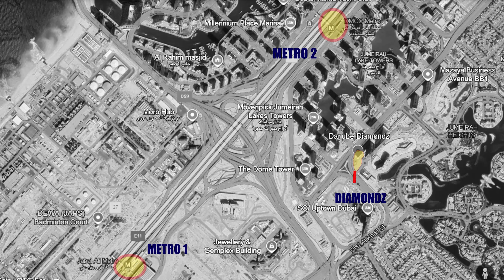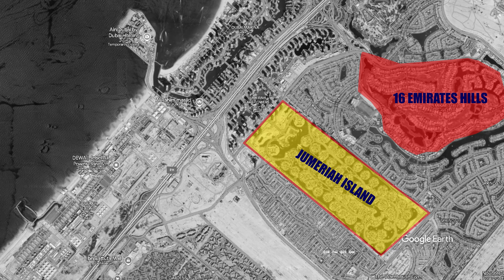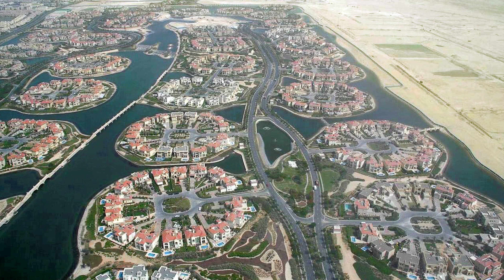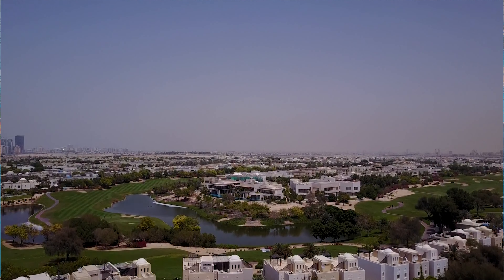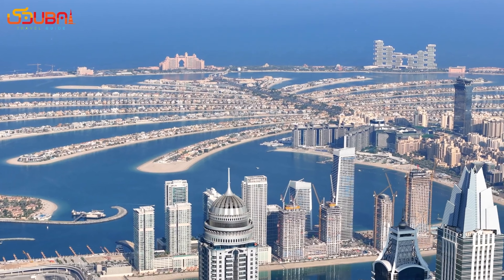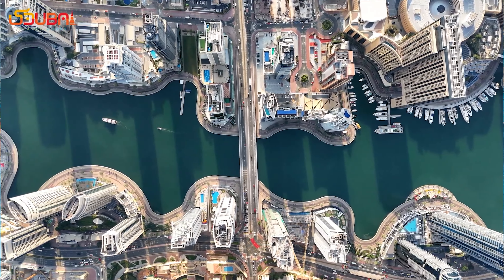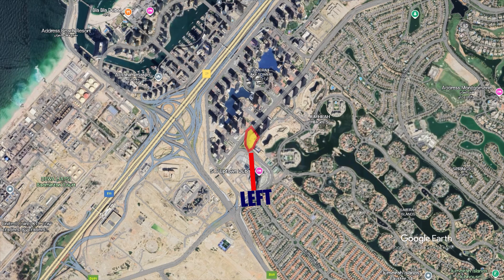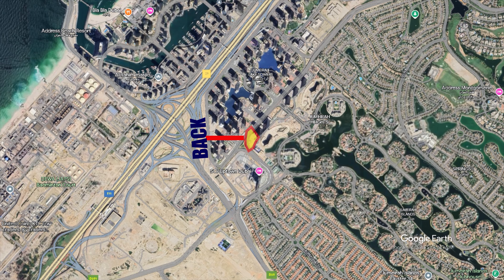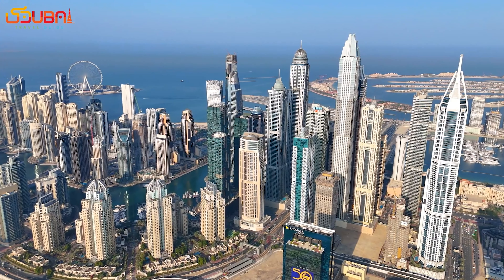There are two metro stations available within walking distance. Emirates Hills community is nearby, and Jumeirah Islands are well connected to this location. The front faces the east side, so from the front you will have a beautiful view of Jumeirah Islands and Emirates Hills. You will also get a side view of Burj Khalifa to some extent. From the right side you get a view of Palm Jumeirah and Dubai Marina Walk. From the left, Discovery Gardens and Ibn Battuta Mall, and from the back a clear view of Dubai Marina skyline and Ain Dubai.